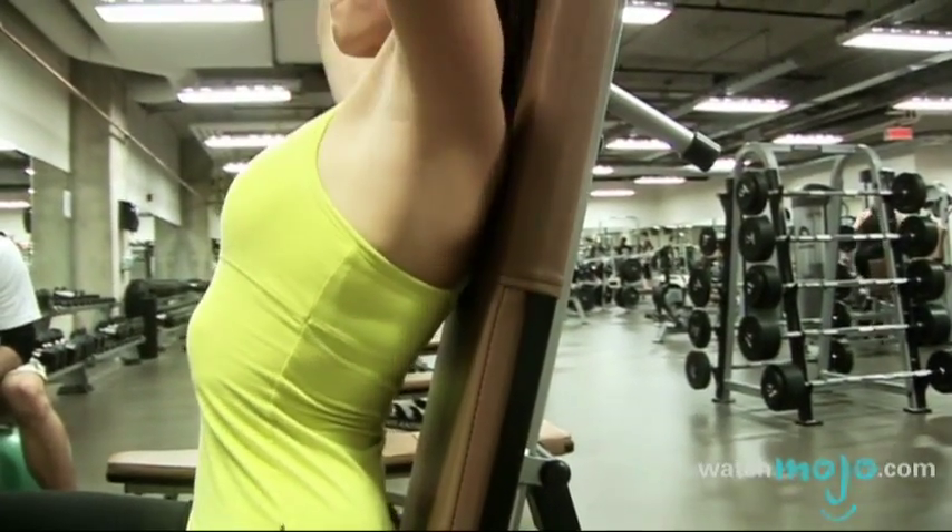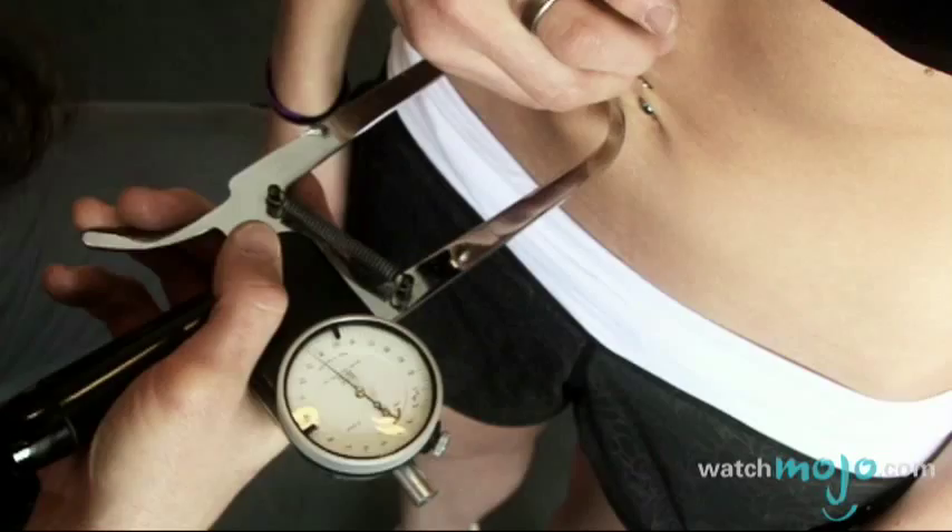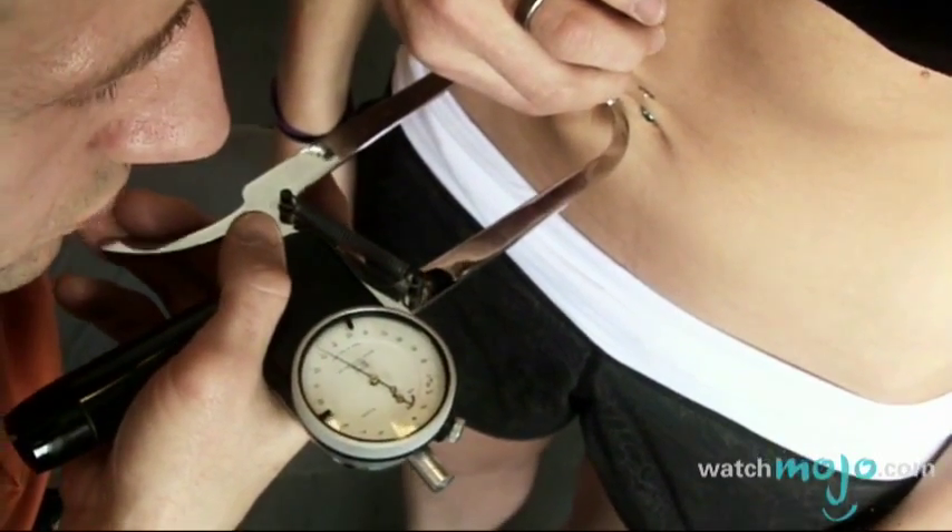So can we see this in action? Yes, definitely. This is Veronica and I'm going to do the calculations once I've gotten the skin folds from her.